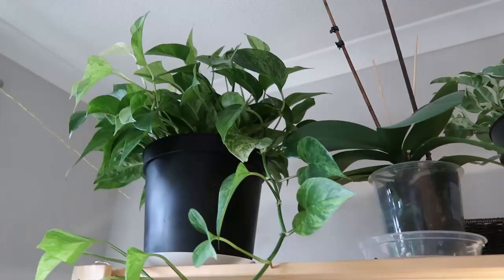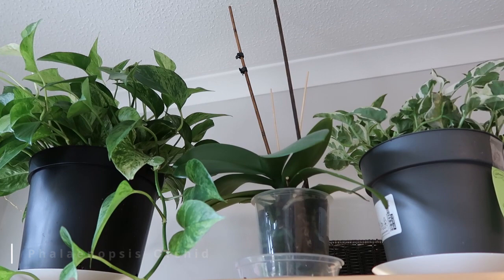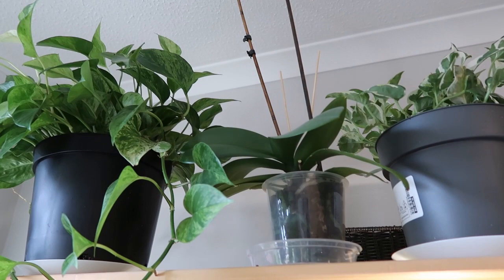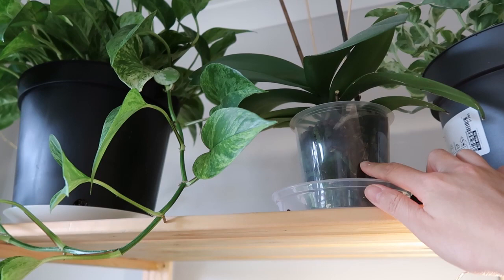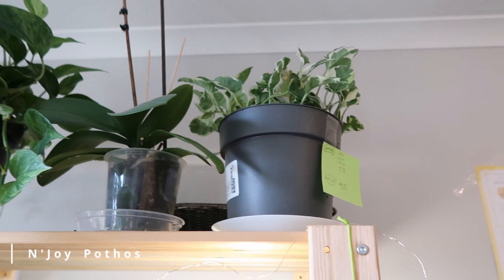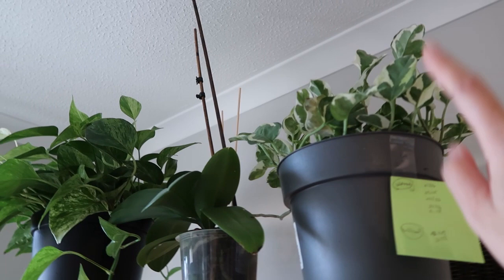The orchid looks very healthy. You're supposed to keep orchids in a clear pot because they receive sun through the roots. Next to it is my neon pothos — I hope I got the name correctly. It also doesn't receive enough sunlight up there, but I don't have any other place for it right now.